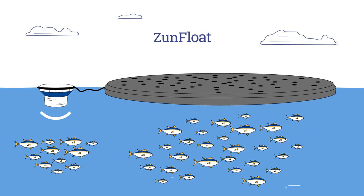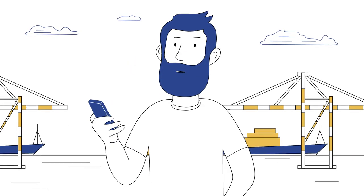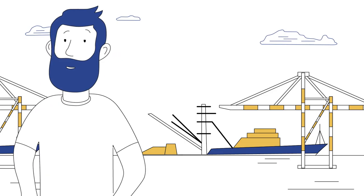ZunFloat, a reusable and thus more environmentally friendly, lightweight fishing aggregating device. The ZunTrack app, which allows vessel owners to manage their fleet and buoys at any time and from any location.